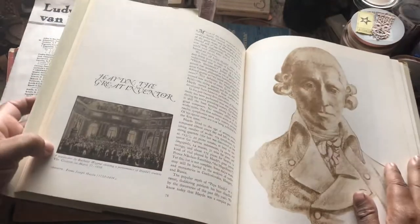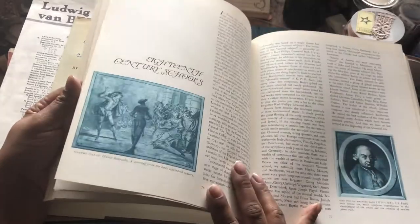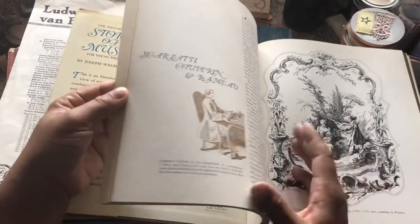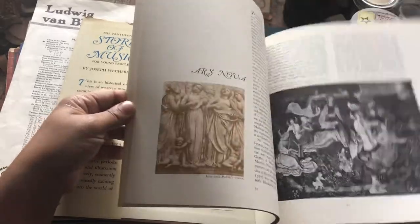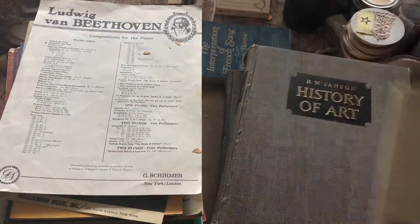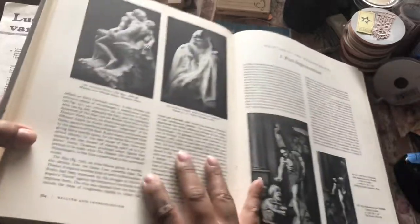I also got this Story of Music because of the images in here as well. This is going to look very nice in some journals. It's just got all the more famous musicians. And I have this because I do want to put these in journals as well, but mostly for the photos, for all of the images.